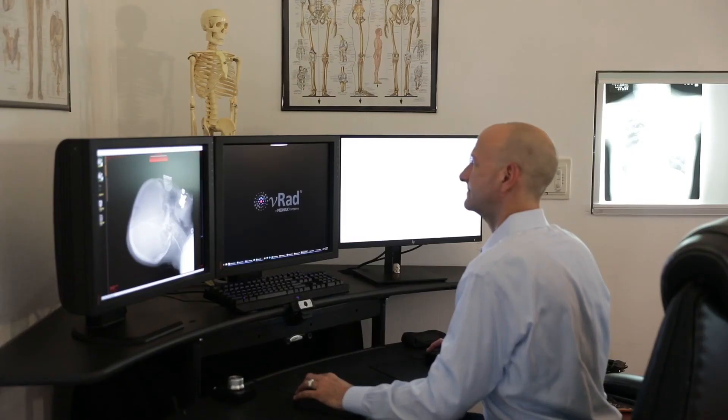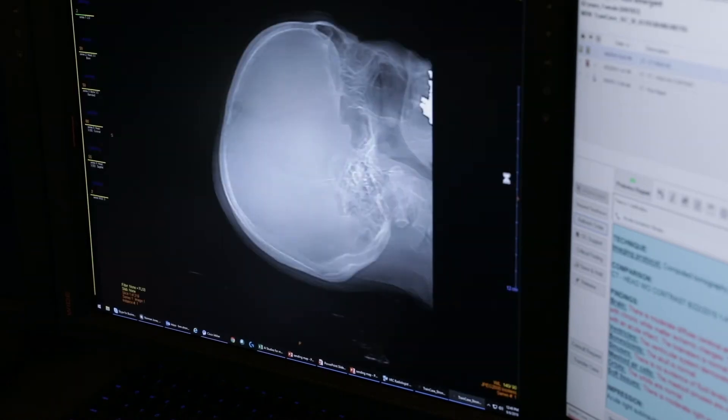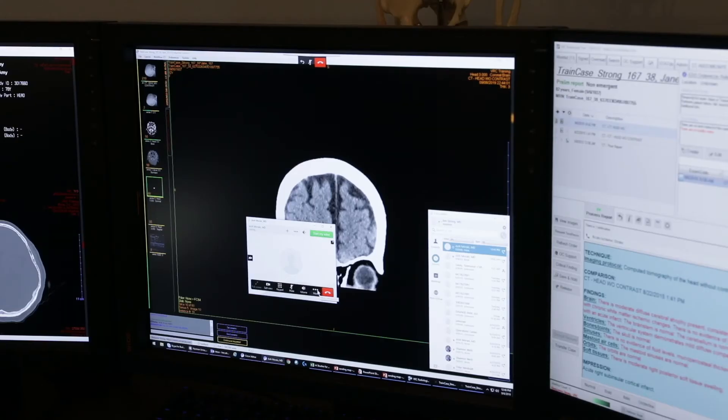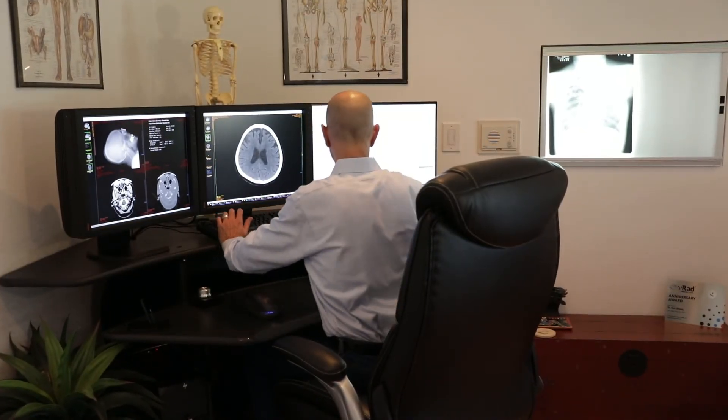It's wonderful to have this capability at V-RAD to consult a colleague. Even though you're physically sequestered working for V-RAD, you are not professionally isolated. In fact, you have the capability of consulting up to 200 other physicians at any one time.